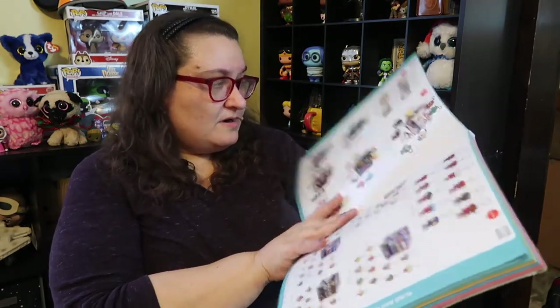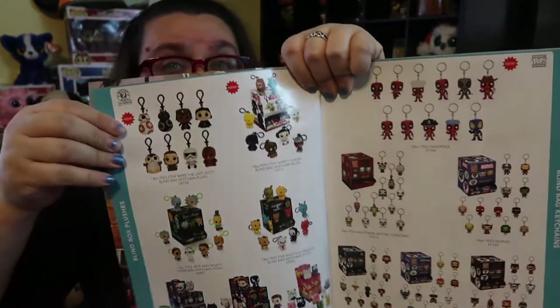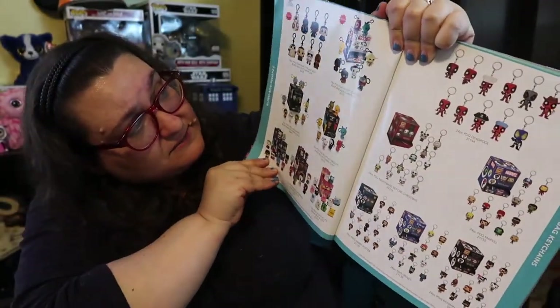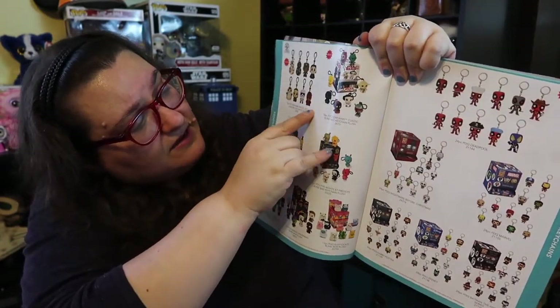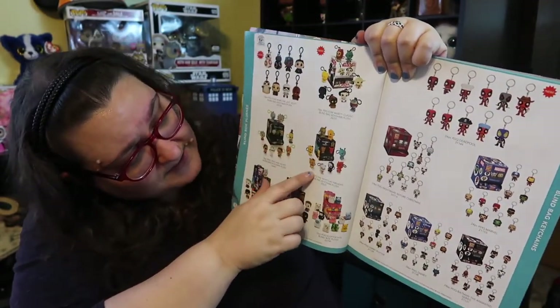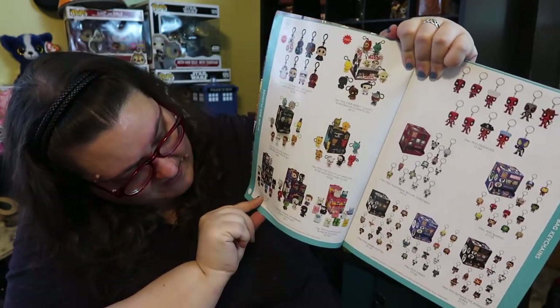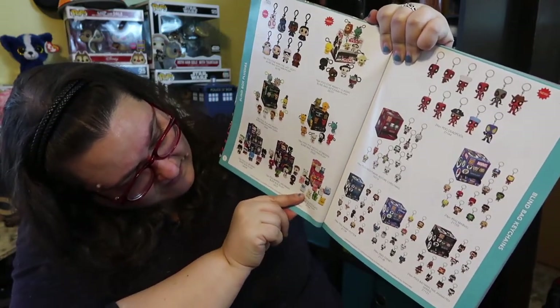Let's start with some blind box plushies. You have some Star Wars — I have these — I don't know if they're out yet but they're coming and they're awesome. You have the Star Wars, I love the little Porg, the new and the old guys. Then there's Five Nights at Freddy's, Rick and Morty, Batman, Marvel, and these little kitties called Kleptocats — they look really cool.